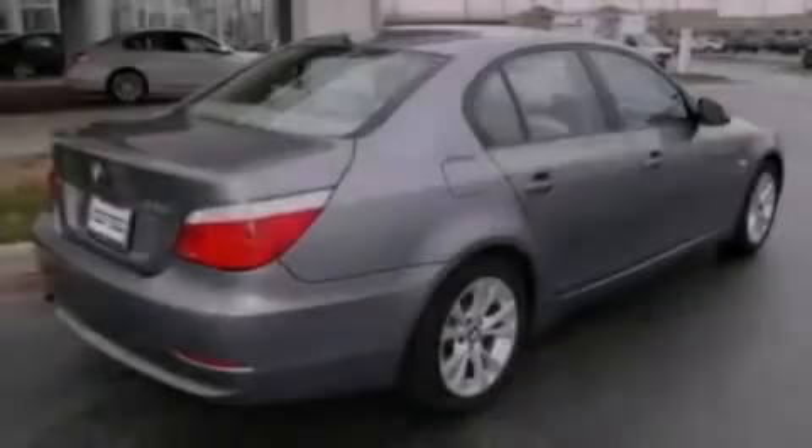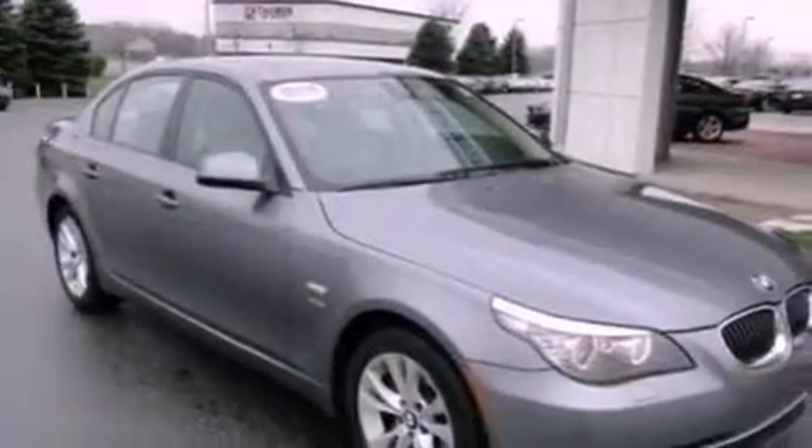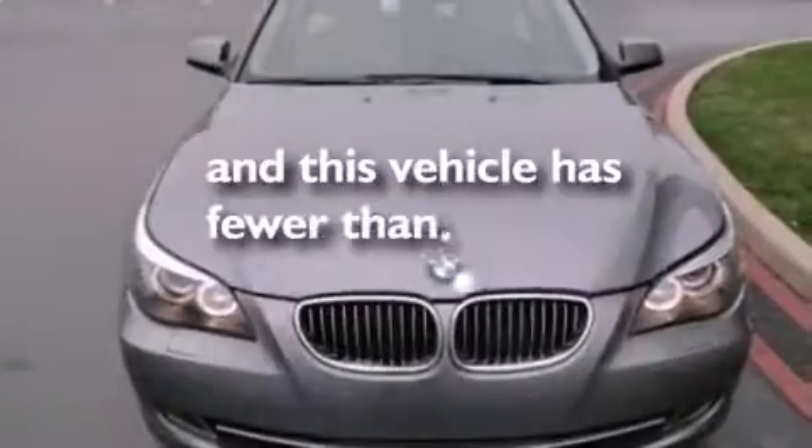Performance tires. An illuminated driver's side vanity mirror. Brake assistance technology. Air conditioning with automatic climate control. And this vehicle has less than 41,000 miles.